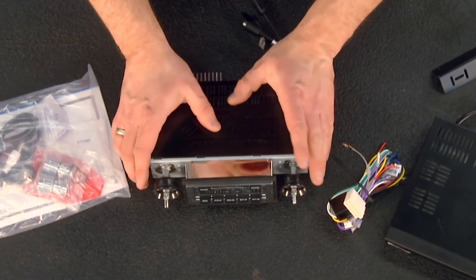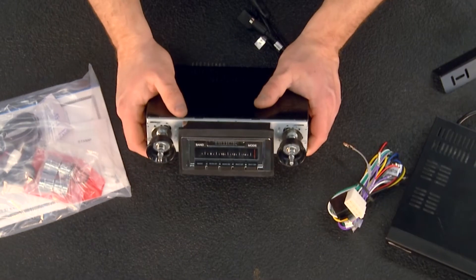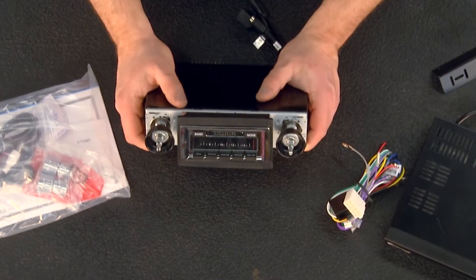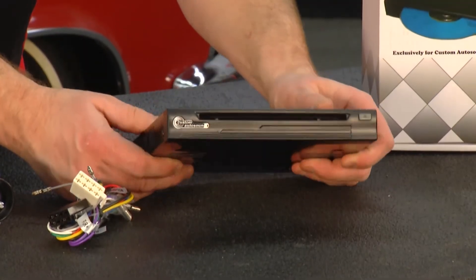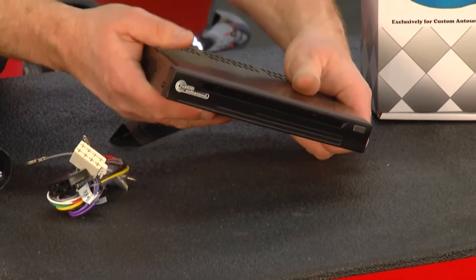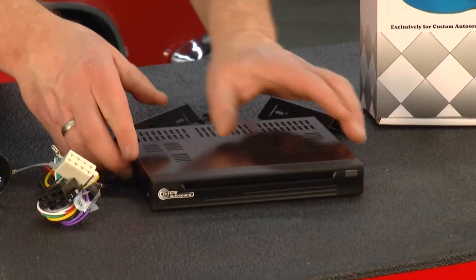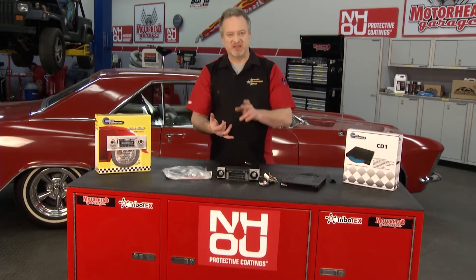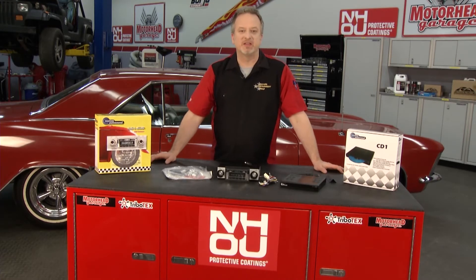Custom Auto Sound has units that look just like the original equipment — they have the old push buttons, but this is actually a digital stereo in disguise. And if you want to add a CD player, you can do that too, thanks to the CD1 here from Custom Auto Sound. This thing is heavy — it's not cheap plastic, it is going to last. Custom Auto Sound does all kinds of testing: endurance testing, shake tests, heat and cold tests to make sure these units are going to last as long as your vehicle.